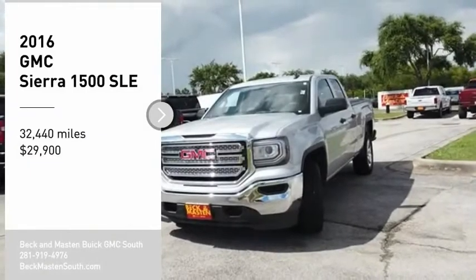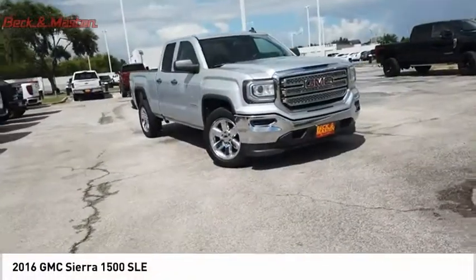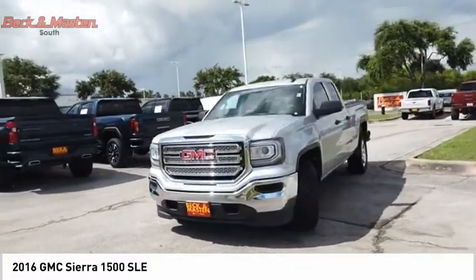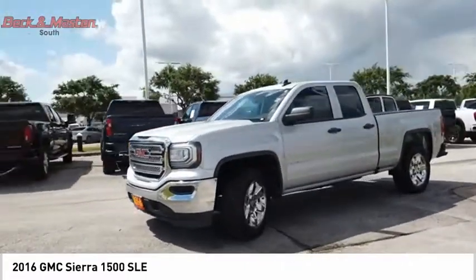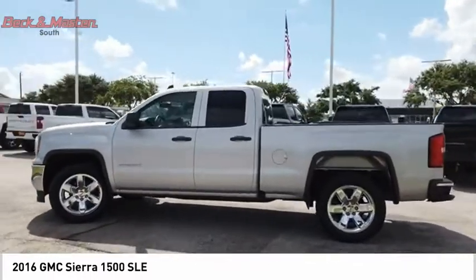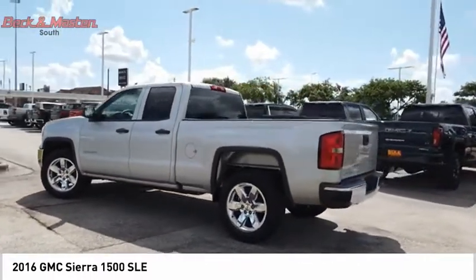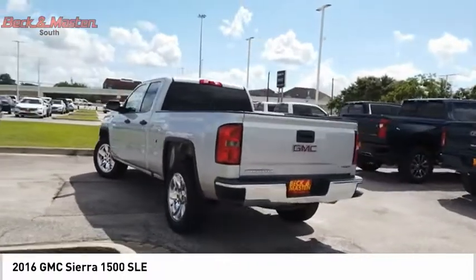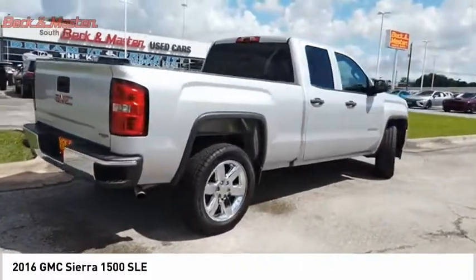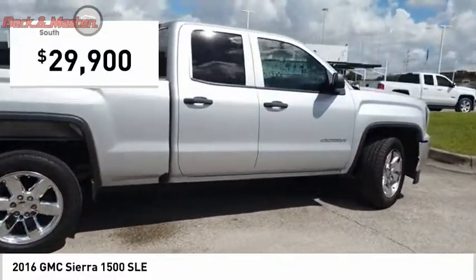Come test drive the 2016 Sierra 1500. The GMC Sierra is a full size pickup with all the functionality you could expect. With multiple trim levels, the GMC Sierra provides a wide range of features for you to enjoy. Power and advanced technology can both be found in this fantastic truck, and it is priced below $30,000.